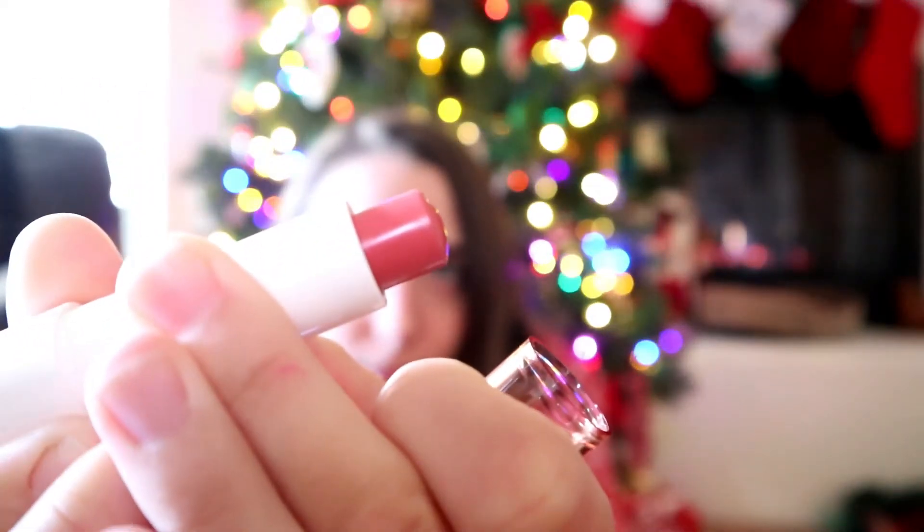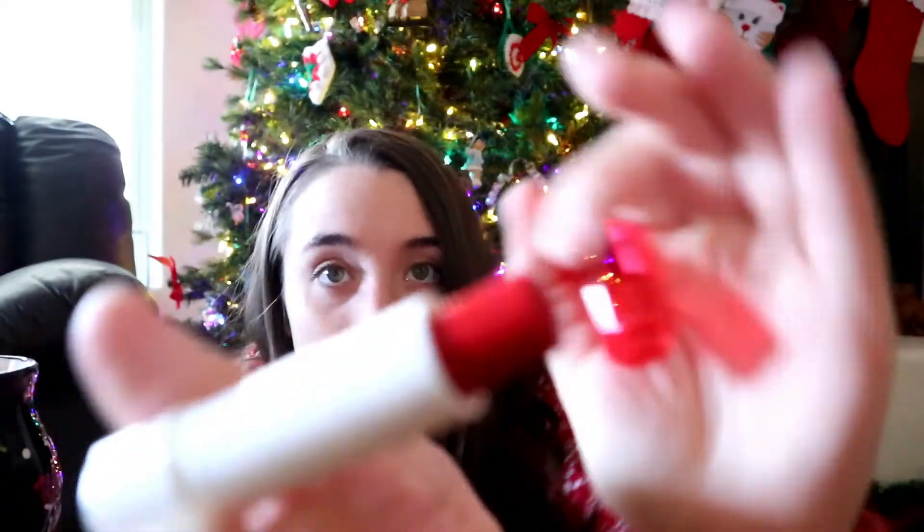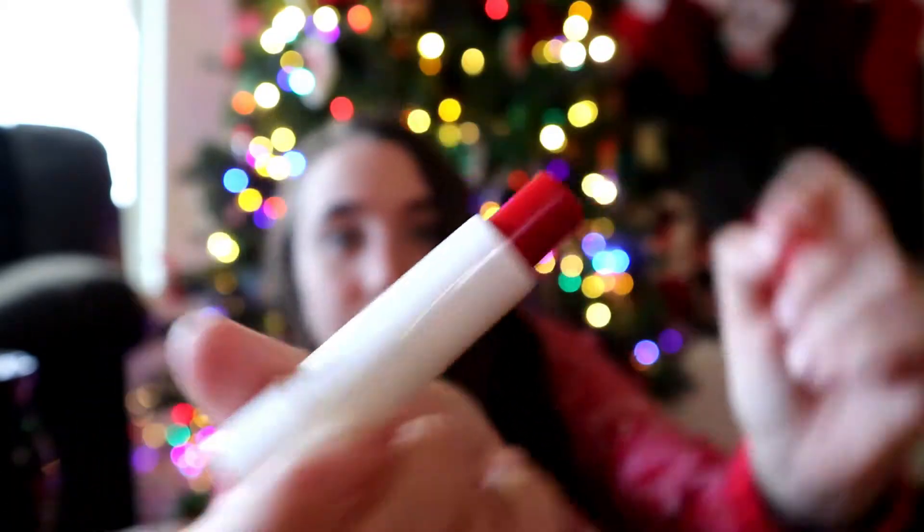I got three different colors. This one is more of like a rosy color, and then this one looks bright red — wowza, yep, that's a red. I feel like these would make really good stocking stuffers, so I got them as stocking stuffers for myself.